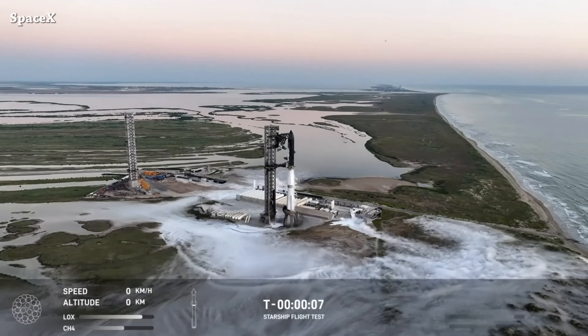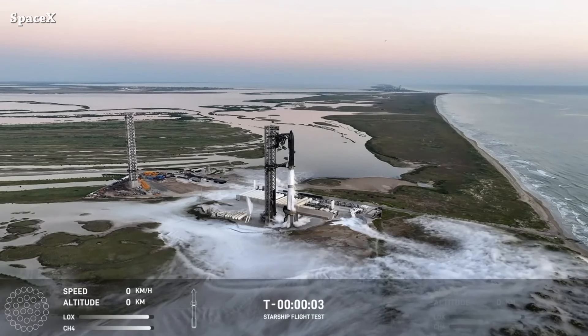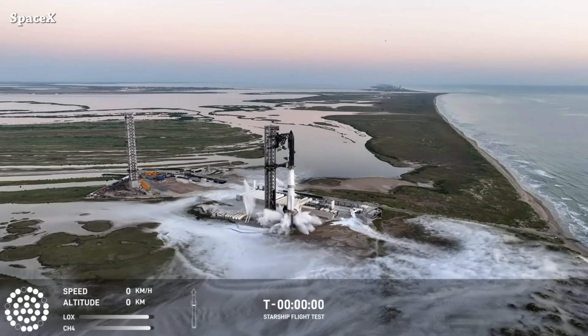Welcome to Starbase Pink, this is your daily space and SpaceX news. Today was a great day and also a catch day. Let's make a quick recap — we have Starship B12, S30 liftoff.